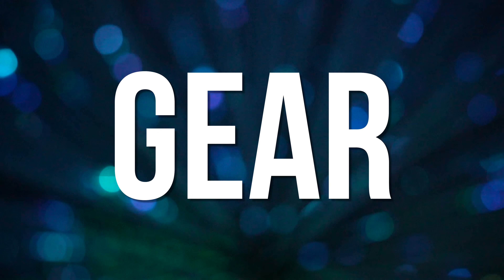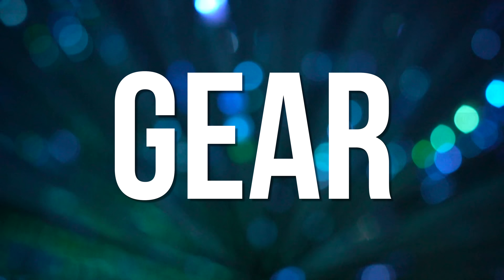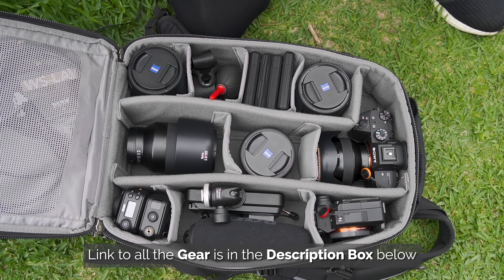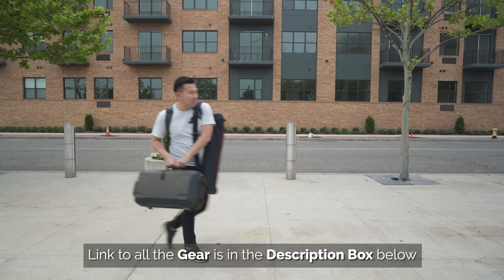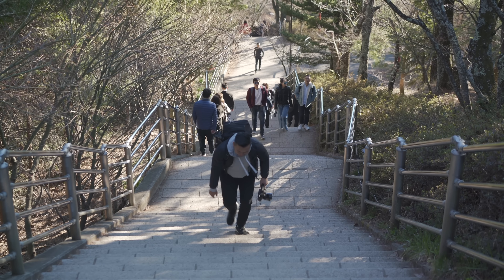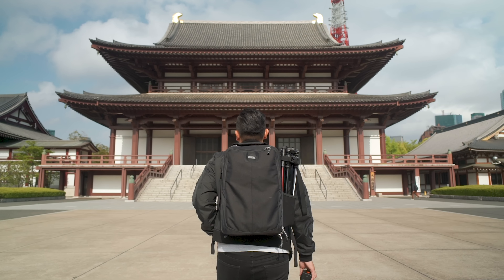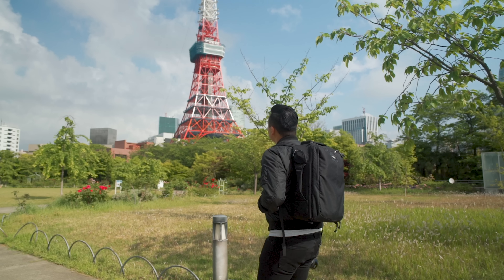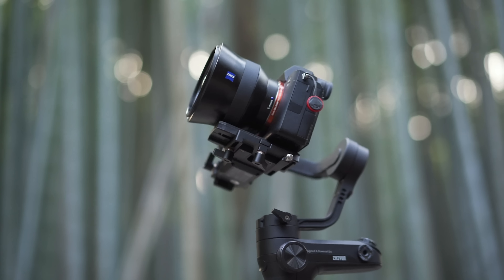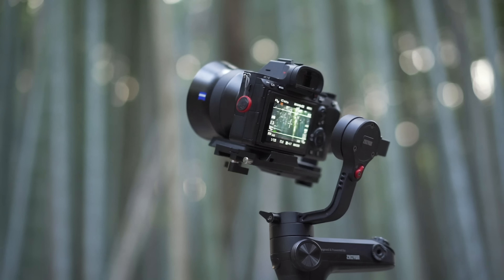Okay, so gear. You're going to see a huge trend here — we're going to be using a lot of lightweight, small, and compact equipment. It's pretty obvious: when you're traveling, you'll be constantly moving and shooting. You don't want to be lugging a lot of heavy gear around and tire yourself out. We want to have fun with what we're doing. And thanks to modern day technology, cameras, lenses, and their accessories have shrunk quite a bit to take our mind off the weight and focus on being creative.